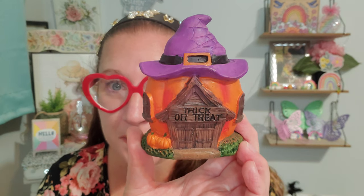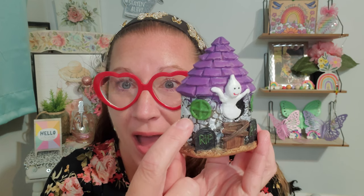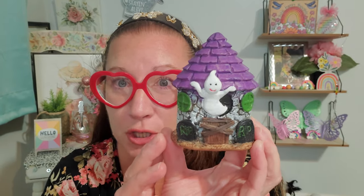I found the Halloween Fairy Garden items and I'm completely obsessed and in love. It says trick-or-treat right over the door on that little sign, the little pumpkins. The house is shaped like a beautiful pumpkin with little windows on both sides, the witch hat with the cobweb on it, and I love how they are painted. I found four different styles. This one, I think, is probably my favorite with the ghosty coming out of the window. I love the circular windows.